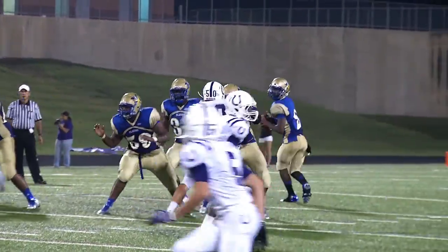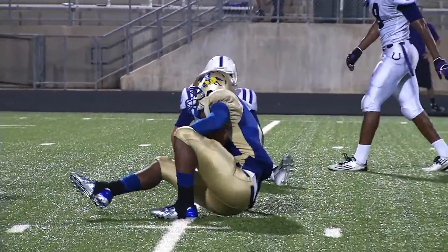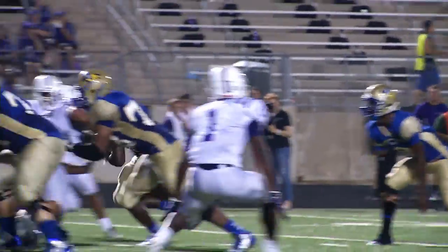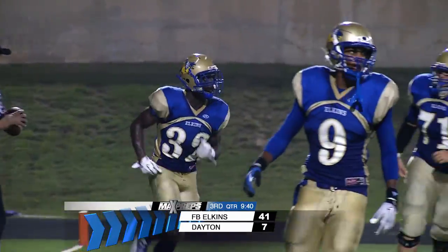Giles comes out of halftime picking up just where he left off. Jackson gets his second trip to the end zone. Touchdown Knights — they now lead 41-7.